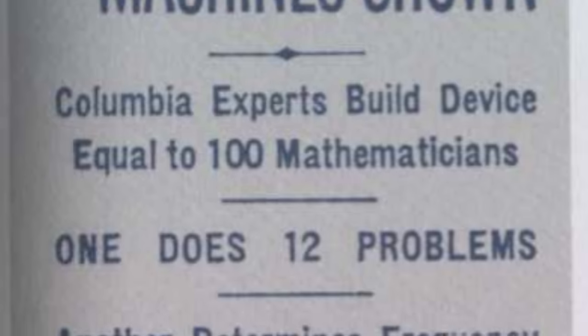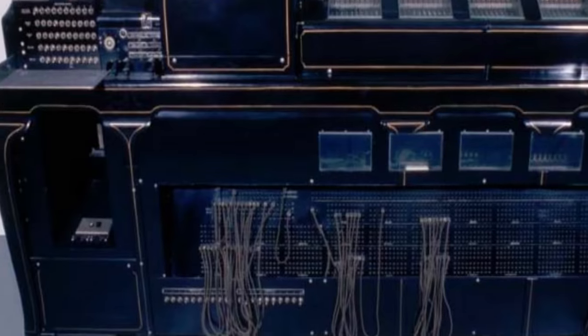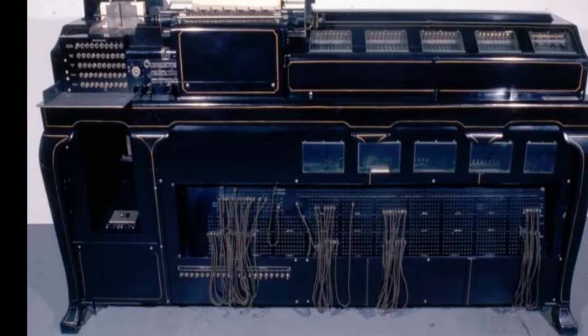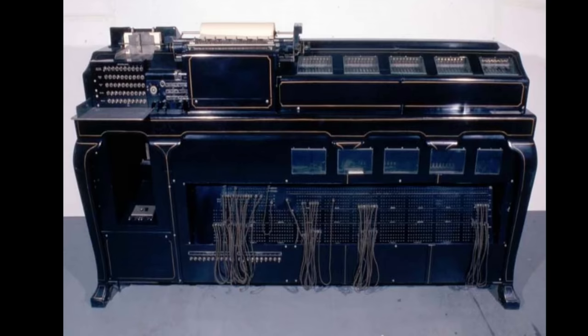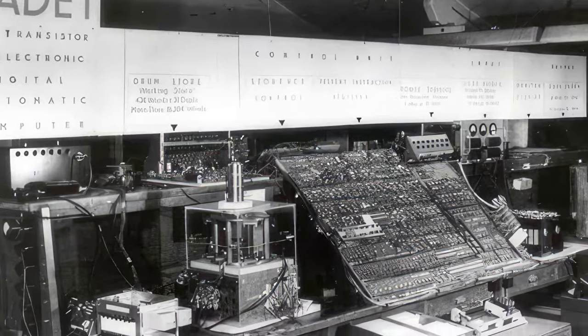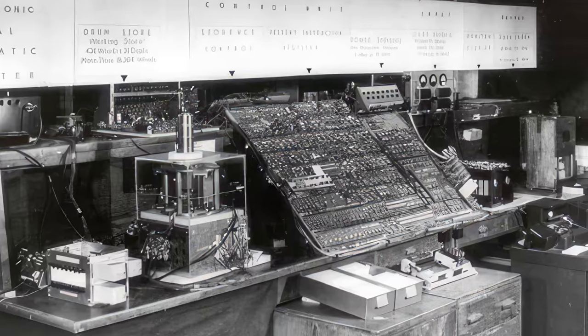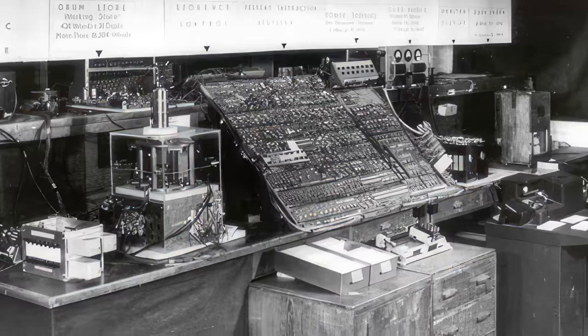The concept of supercomputing is not new. The term was first used in the 1920s. A 1929 New York World article used the term to describe custom-built tabulators designed by IBM for Columbia University. Those tabulators were not much like modern supercomputers, but represented the concept that supercomputers were specially designed and extremely powerful computers. In the 1950s, some of the earliest supercomputers and designs were built. 1955 saw the release of the Harwell Cadet, possibly the world's first fully transistorized computer, a massive improvement over earlier computers which relied on vacuum tubes. The transistorized IBM 608 was also announced in 1955 and may have been demonstrated in 1954, before Cadet.